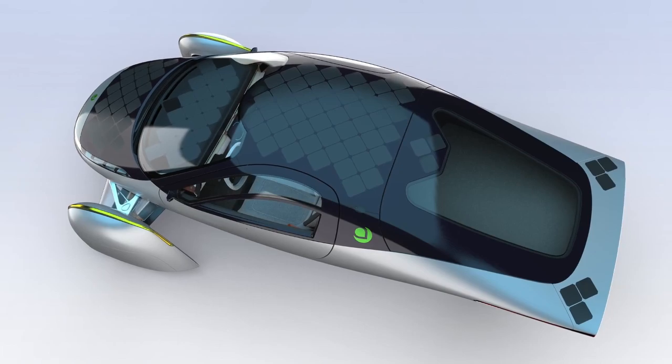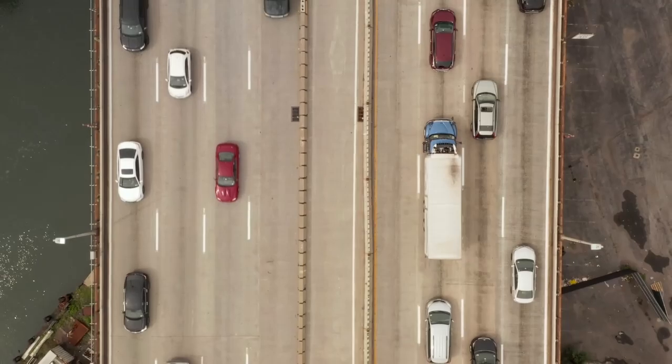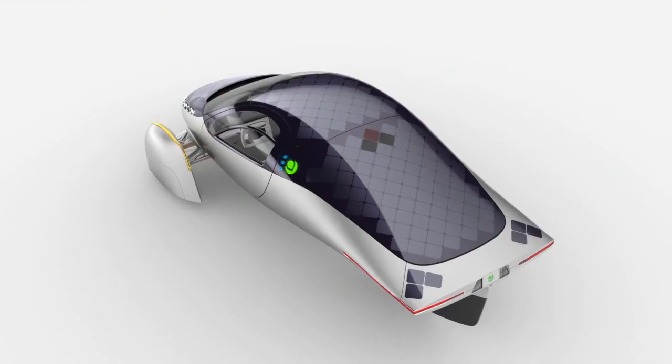For me, the concept of Aptera is appealing, but the market will be a niche market limited to energy-conscious people. Thank you for your attention.